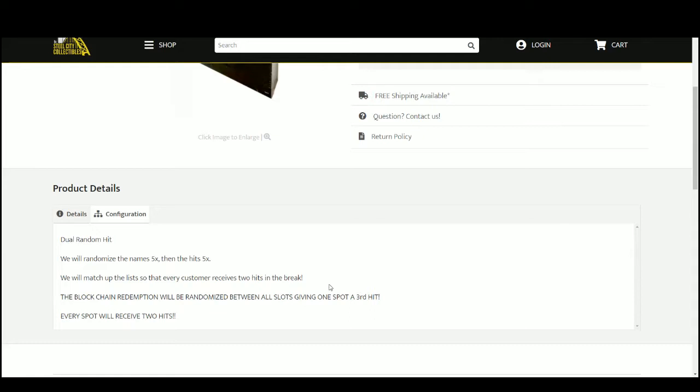We'll match up the two lists so that every customer gets two hits in the break. There should be a blockchain redemption — if there is, it's an extra hit. We'll randomize that between all spots to give somebody a third hit.